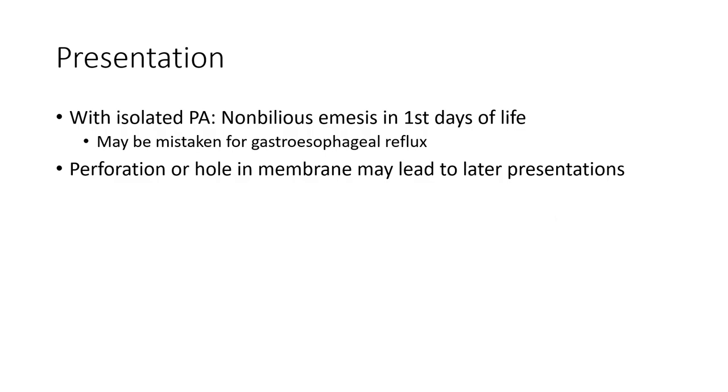Presentation with isolated pyloric atresia: non-bilious vomiting in the first day of life may be mistaken for gastroesophageal reflux. Presence of a pyloric membrane may lead to later presentation.